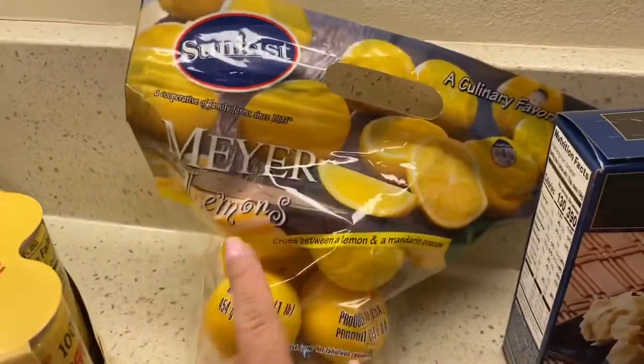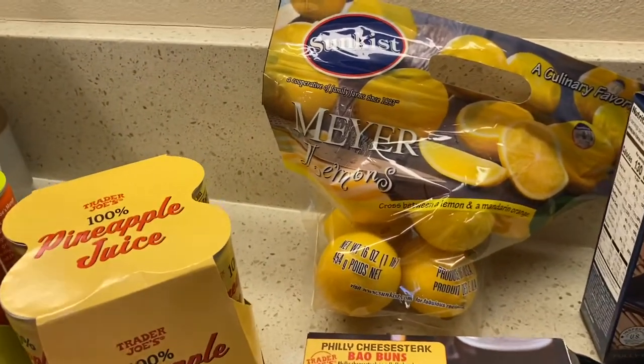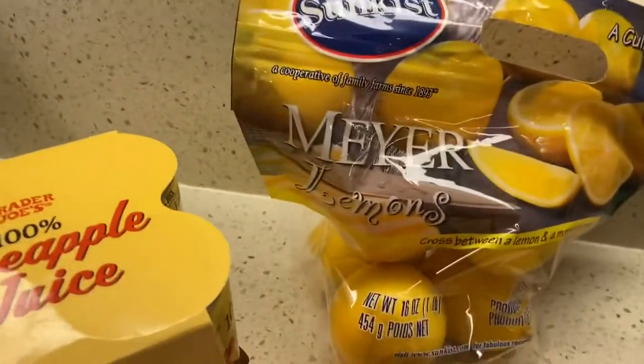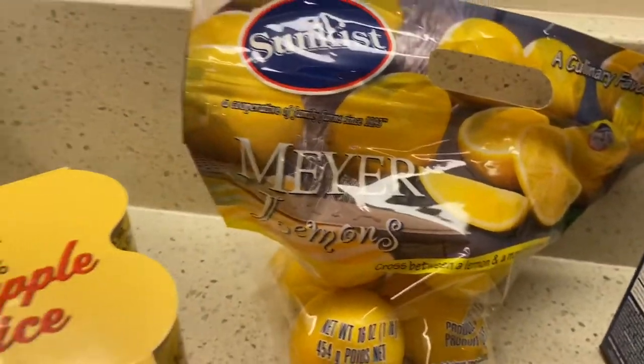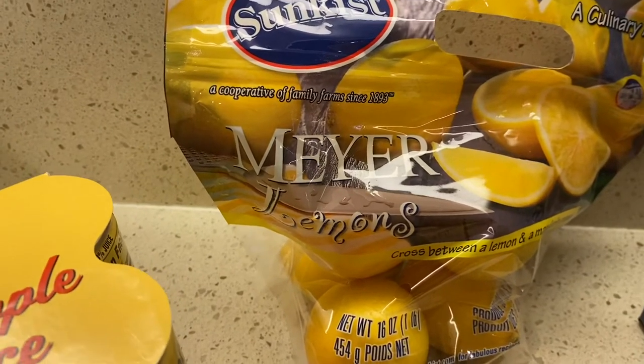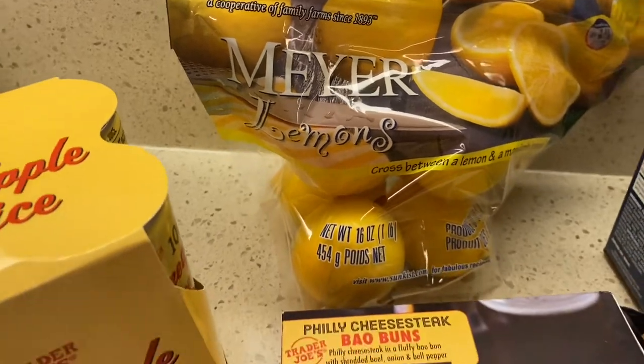If you know me at all, you know how much I love lemons. I love it in plain water, I love it in anything and everything. I grabbed this because they look delicious and they smell delicious. I need some lemons for my guacamole. This bag is $1.99, which I figured is a very good price.